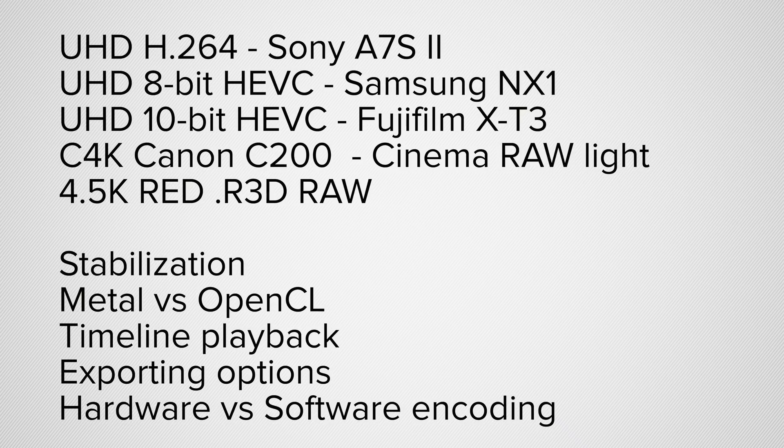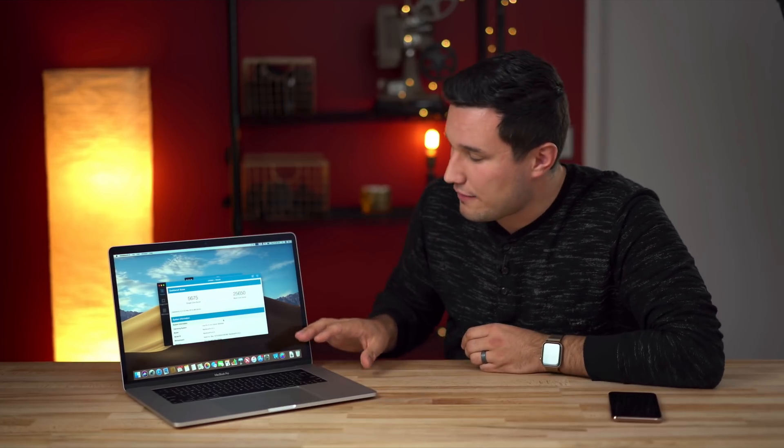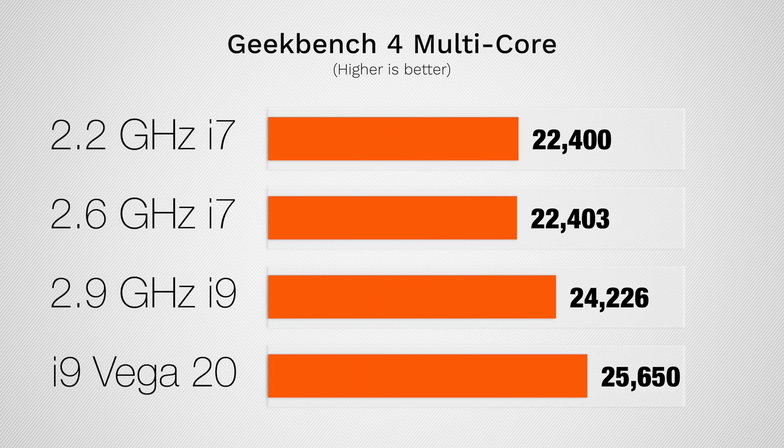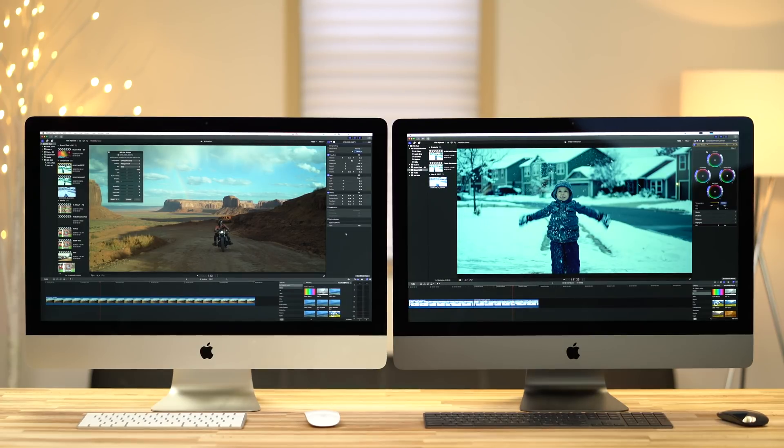We'll be testing a variety of codecs and other factors. I won't be talking about benchmarks and thermal performance in this video — I took a more in-depth look in a separate video which you can check out by clicking the card above. I have links in the video description to all of the laptops tested, including the one I personally ordered, which is my recommendation for most of you that edit video. I'm also planning to make comparisons with the Vega 20 against the 5K iMac, the iMac Pro, and a couple other machines.